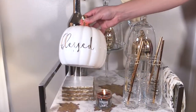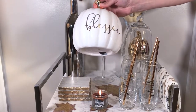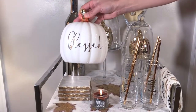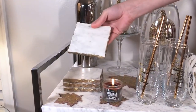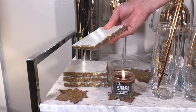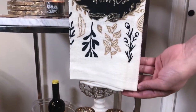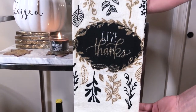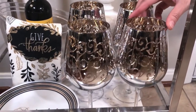This gorgeous white and gold blessed pumpkin is from TJ Maxx, and the coasters underneath are white marble — they're pretty heavy and sturdy. They're also from TJ Maxx. This 'Give Thanks' kitchen towel is from Walmart, and this was the inspiration for my bar cart.